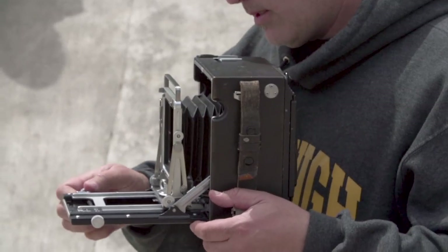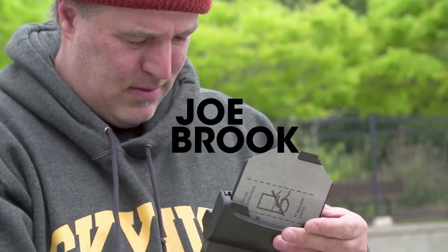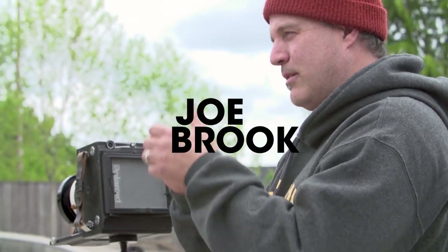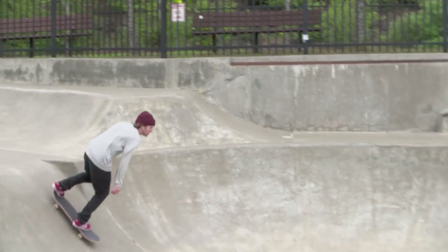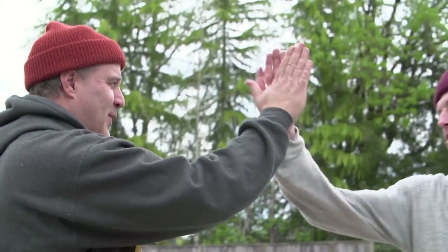The guys at NHS asked me to do the Graphic Mob photo series, which I'm excited to be part of. It's a different way to look at photos. They're not on the walls or magazines — they're on your boards now.